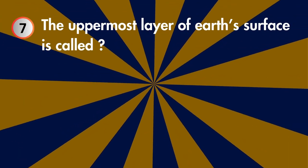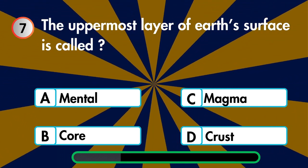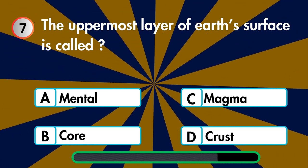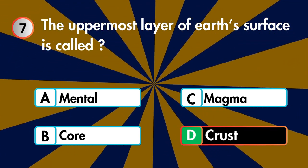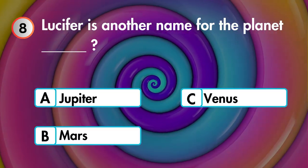What is the uppermost layer of the earth's surface — mantle, core, magma, or crust? Lucifer is another name for the planet Jupiter, Mars, Venus, or Saturn?